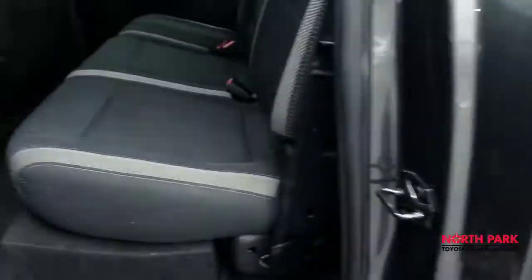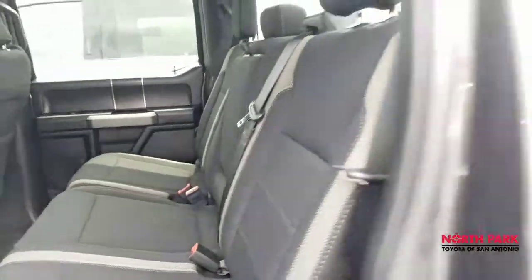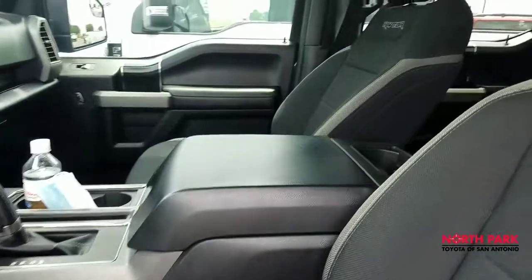Here's a look at the second row seats — no issues there. And the front row as well still looks new. I'll turn it on real quick so you can see the current mileage reading.